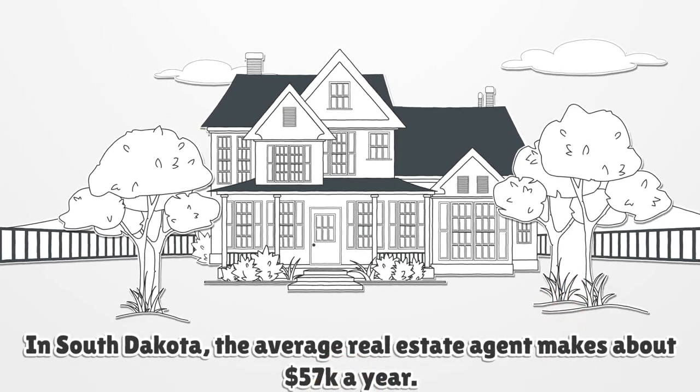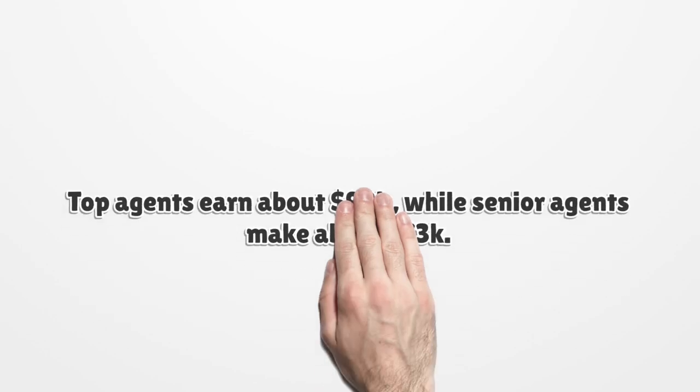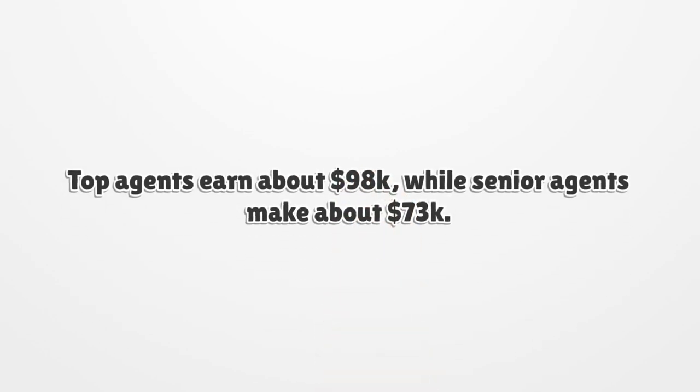In South Dakota, the average real estate agent makes about $57,000 a year. Top agents earn about $98,000, while senior agents make about $73,000.